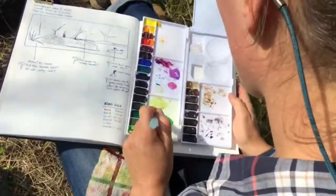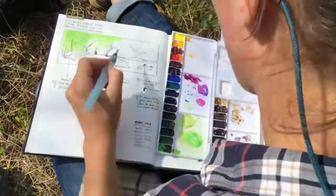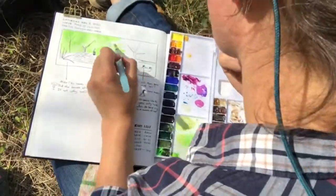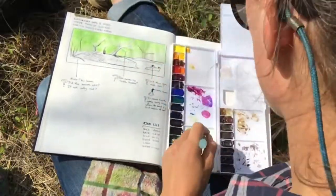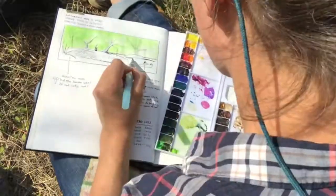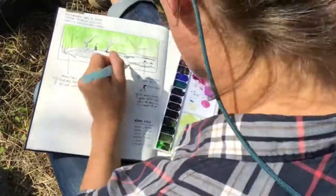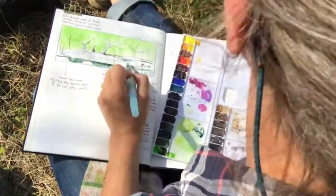Some of my questions I might be able to go back inside and look up the answers to online or in reference books, and some of my questions maybe no one's ever studied, so I'm going to have to go do some more observations of my own. With the geese I might have to come back and make some more observations over the course of the next few days or weeks, and having written down my question about them will help me remember to do that.